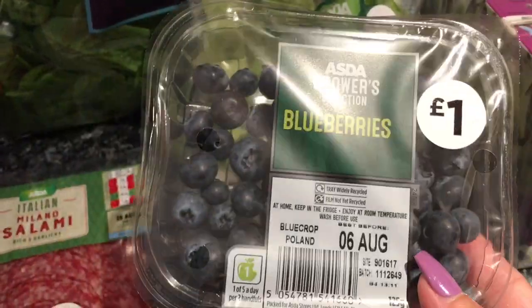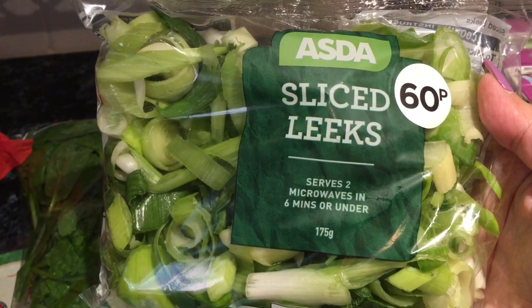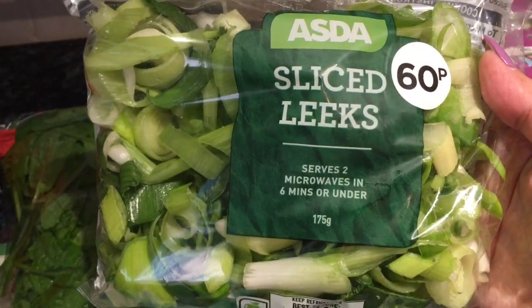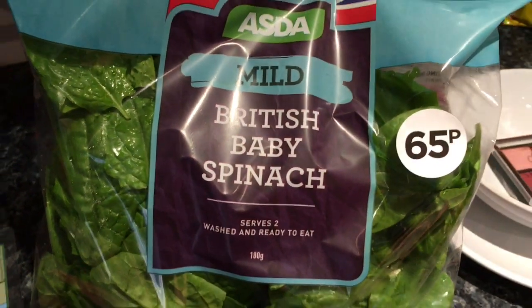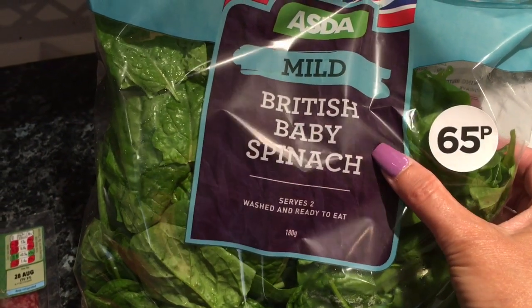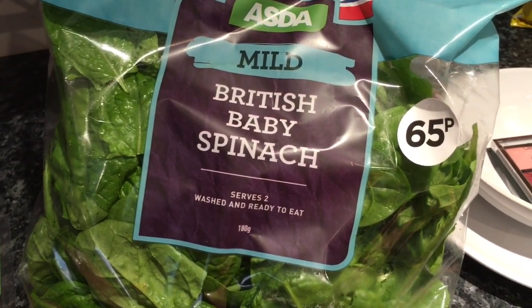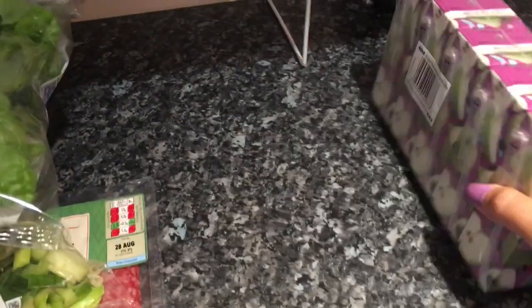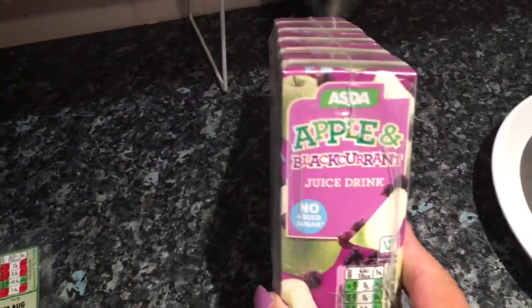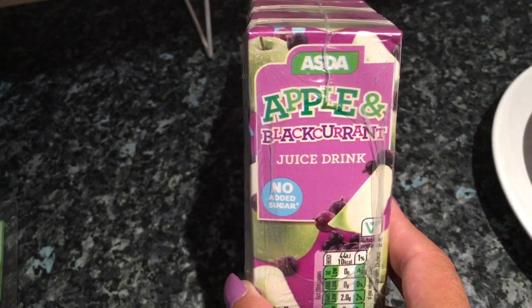I got some blueberries which I'll take to work and have for lunch one day. I've got my sliced leeks because I'm going to put those in my bolognese as well — it gives it a little bit of sweetness. I've got a big bag of spinach which was only 65p. I didn't manage to eat my other spinach and had to throw it away, but towards the end of my slow cooker bolognese I'll put a bit in just to get some iron. I got four apple and blackcurrant fruit drinks — these are going to work and I'll keep those in my drawer or pop them in the fridge on a really hot day.